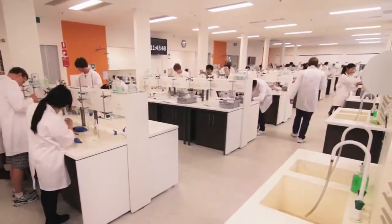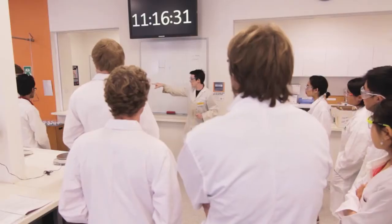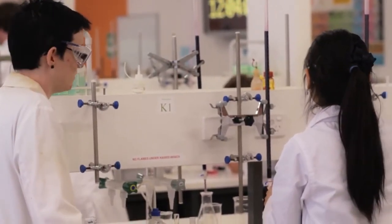The basic draw for a lot of people is the 'medical' word in medical science. But for people who may not really have the best idea of what they'd like to do, medical science provides the structure that allows them to discover what they may be interested in. In terms of subjects that high school students should excel in or enjoy, I would strongly suggest biology and chemistry — being engaged in those topics will definitely help you through your undergraduate degree in medical science.